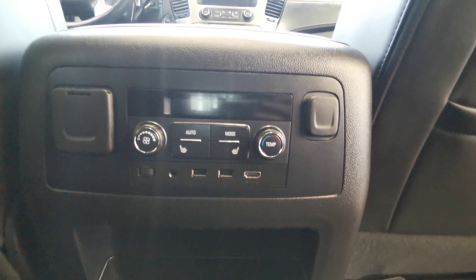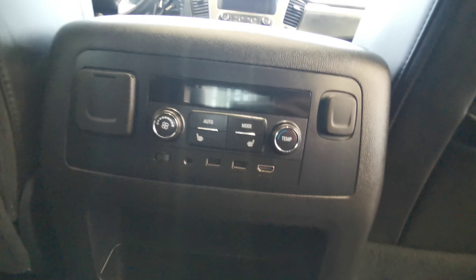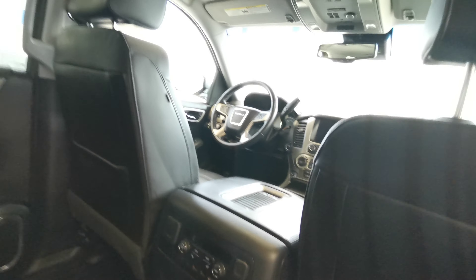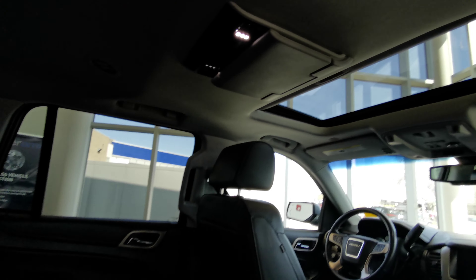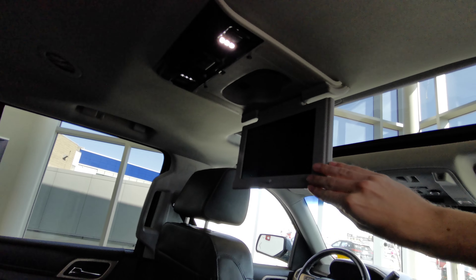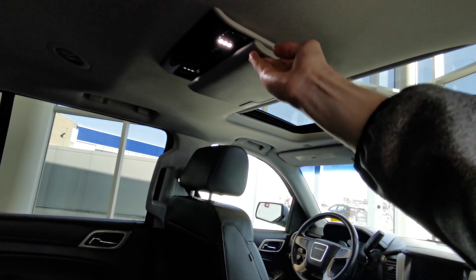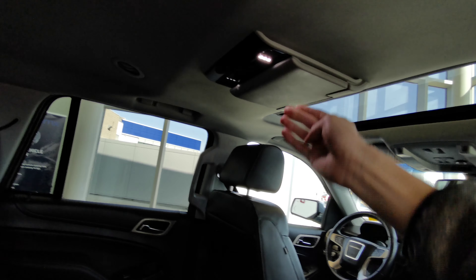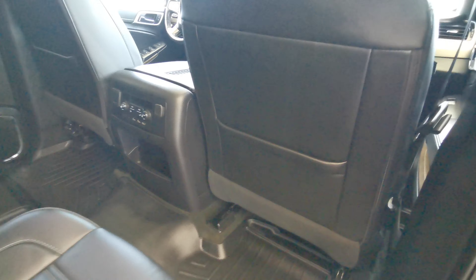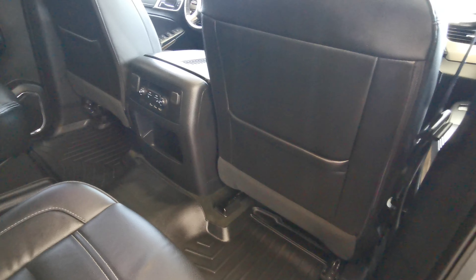You have HDMI and cables for your screen. The screen for the back rows is just up top — push the button and your screen will come down.